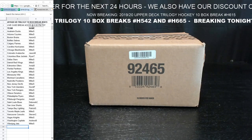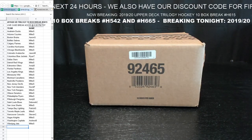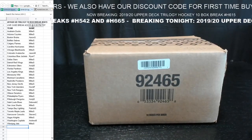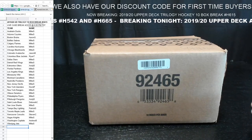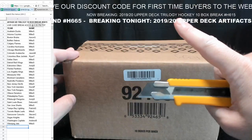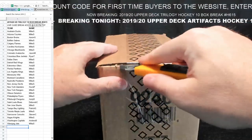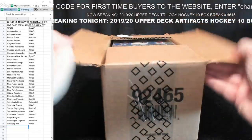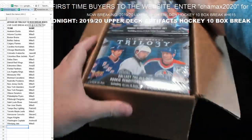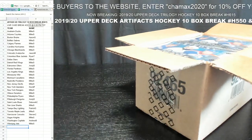All right, there we go. Next break — thank you guys, we wouldn't be doing this without you. Now breaking: 2019-20 Upper Deck Trilogy Hockey, 10-box break, H615. Some people ask why I put hockey there — some first-time breakers don't know Trilogy is hockey, so just FYI. I think this might be the first 1920 Trilogy we've done.